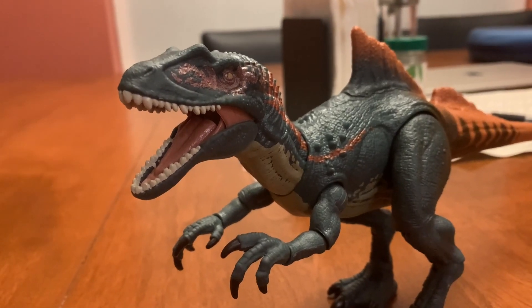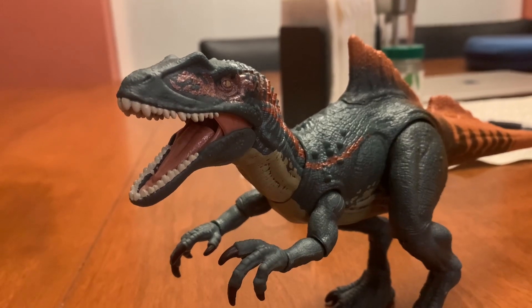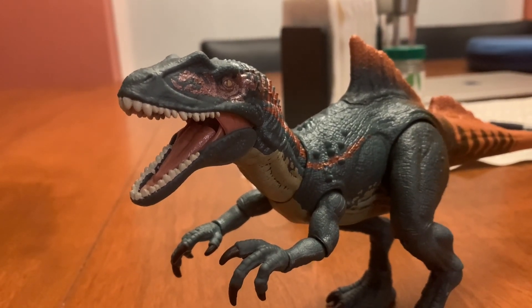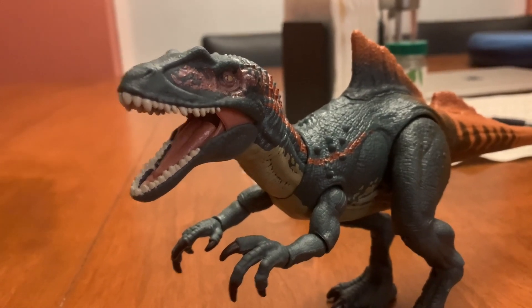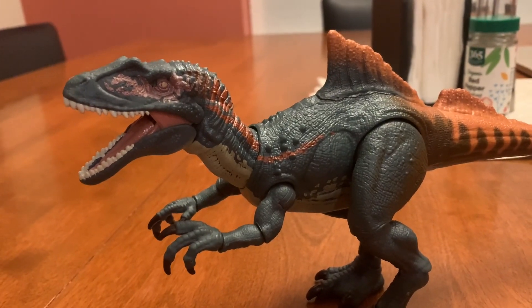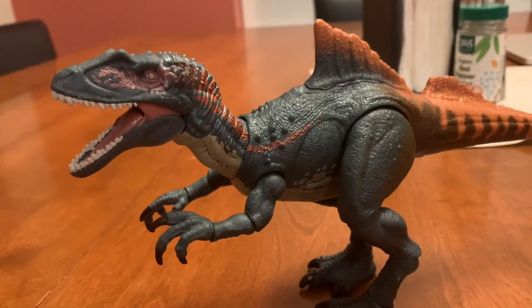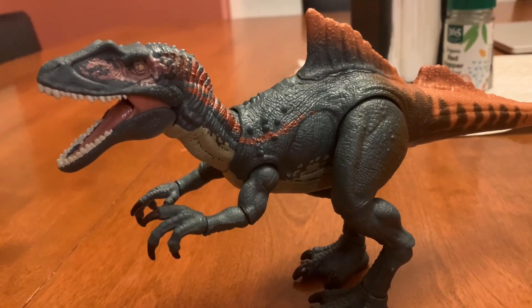The YouTuber Swerve was the most excited about the Concavenator going into Evolution 2, when the species pack that the Concavenator was packaged in came out. Yeah, the Concavenator was the dinosaur that the YouTuber Swerve was the most excited about when that species pack came out.